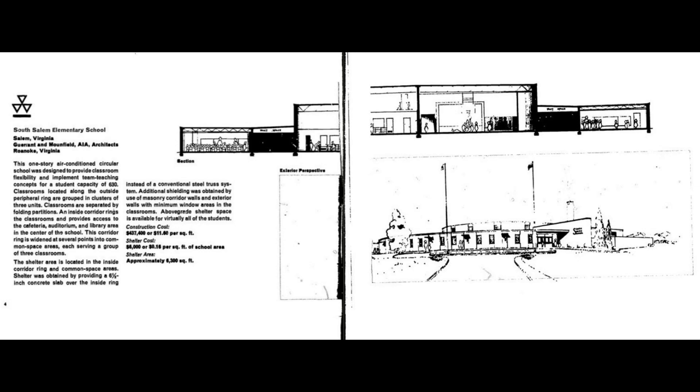This area, called common space because it is shared by the three adjacent classrooms, acts as part corridor and part working area for all three classes. This is a practical feature that makes this school design particularly sensible. But this area has even more to offer — a plus feature that cannot be seen at all.